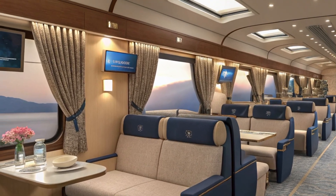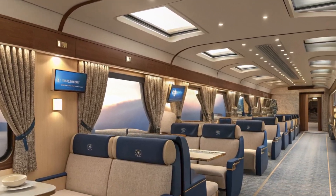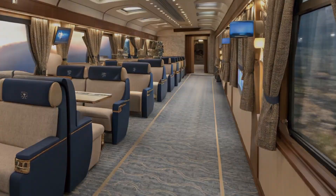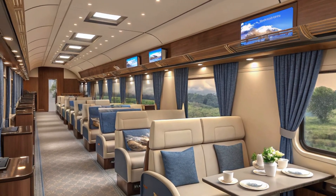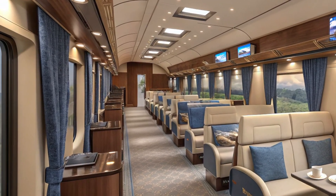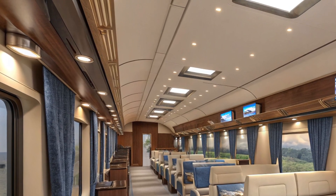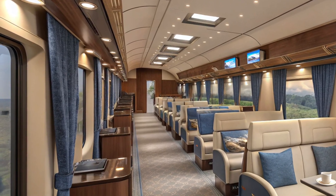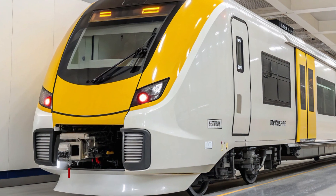Now let's talk about design. The exterior remains aerodynamic with that iconic bullet-shaped nose, but the coach bodies are now stronger, lighter, and built for better insulation and soundproofing. Doors are fully automatic, with pressure sensors and anti-pinch features for enhanced safety. Step into the vestibules and you'll notice a smoother transition with noise-canceling panels.